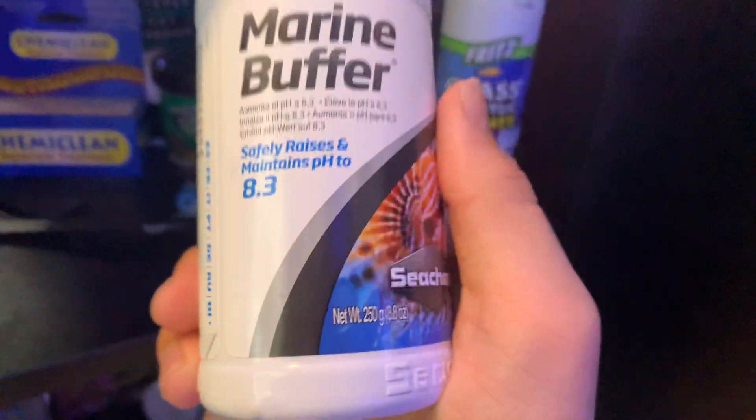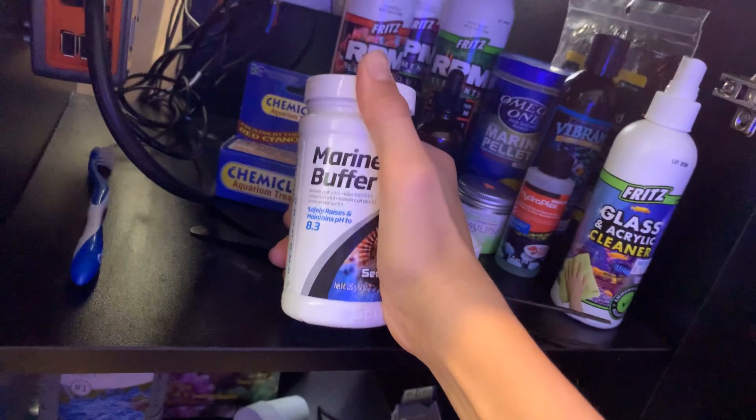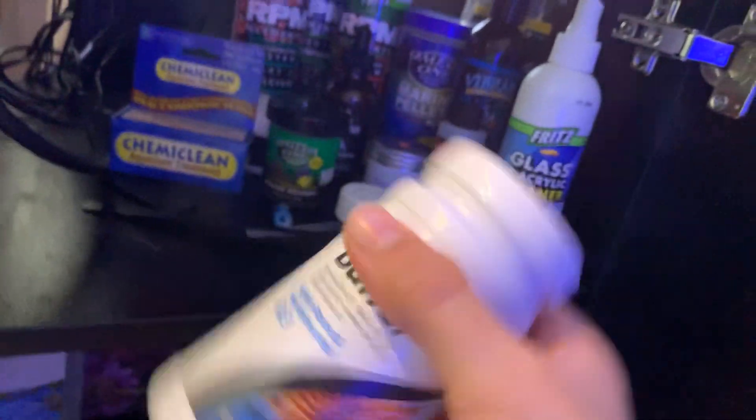Marine buffer — this sucks, get rid of it if you have it. Never use a buffer that claims to raise pH; it sucks. I'm sorry if you're using it, you're just screwing yourself, because this is just alkalinity in salt form. It's terrible — it raises your alk.